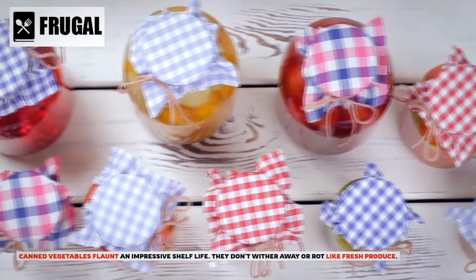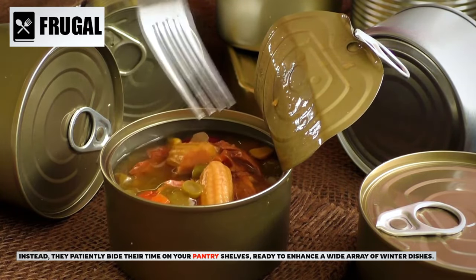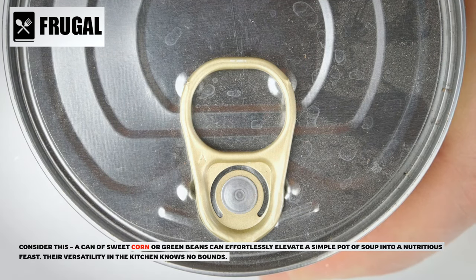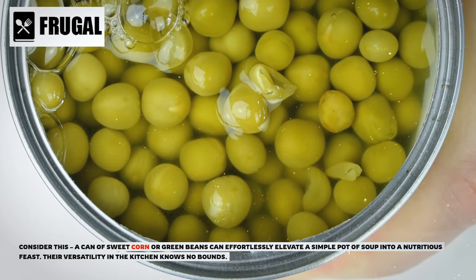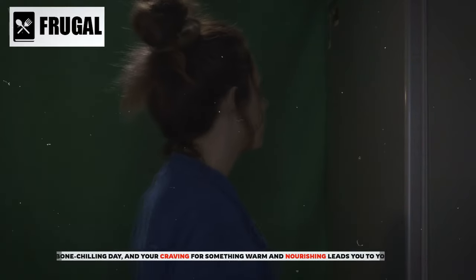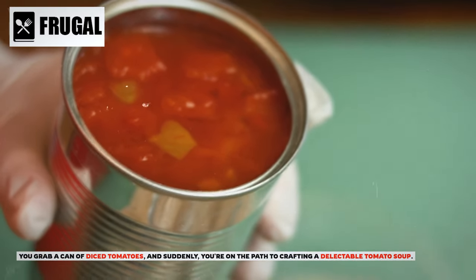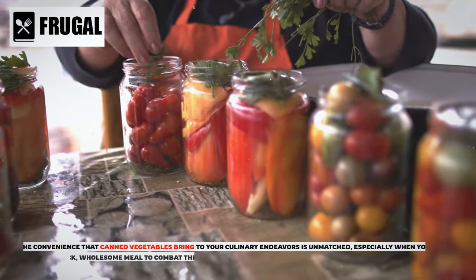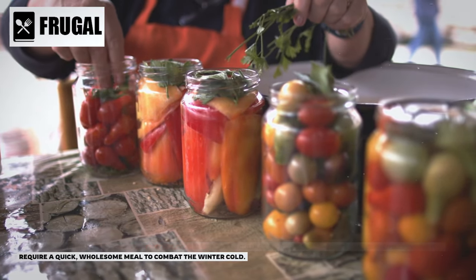Canned vegetables boast an impressive shelf life — they don't wither away or rot like fresh produce. Instead, they patiently bide their time on your pantry shelves, ready to enhance a wide array of winter dishes. A can of sweet corn or green beans can effortlessly elevate a simple pot of soup into a nutritious feast. You might grab a can of diced tomatoes and craft a delectable tomato soup, or reach for a can of mixed vegetables and put a hearty stew in the making.